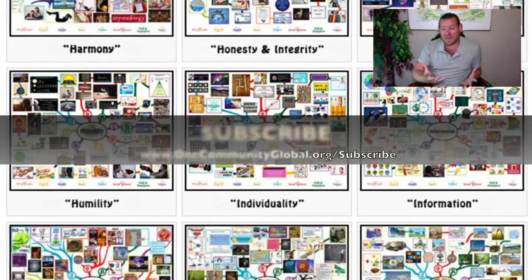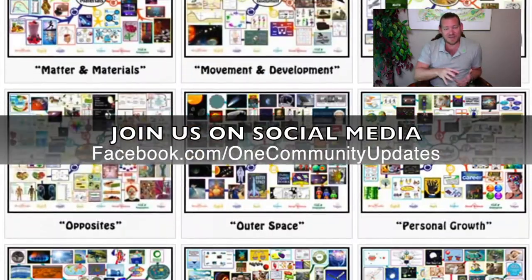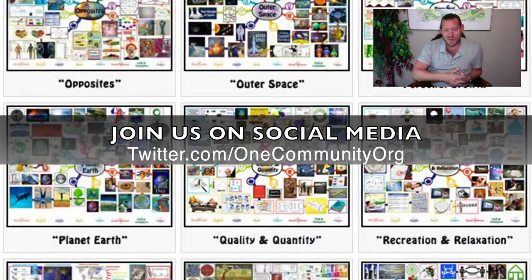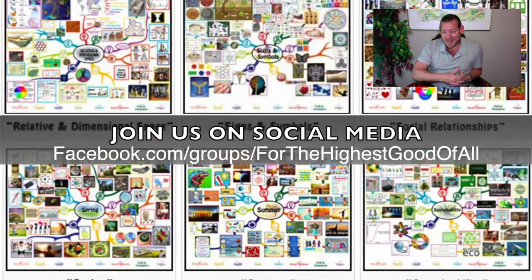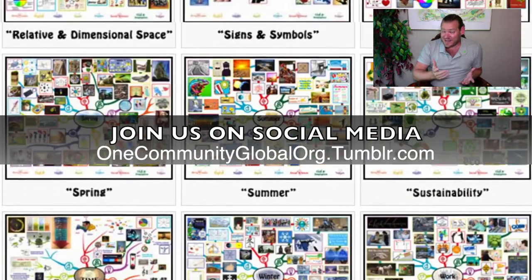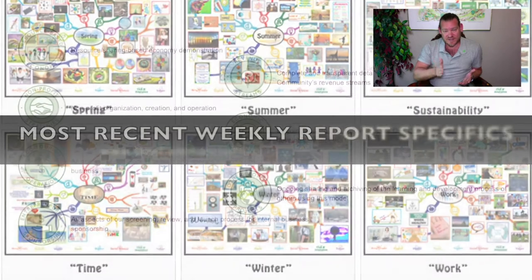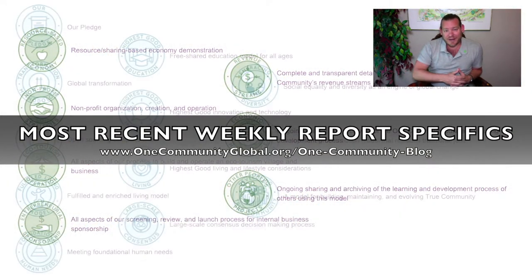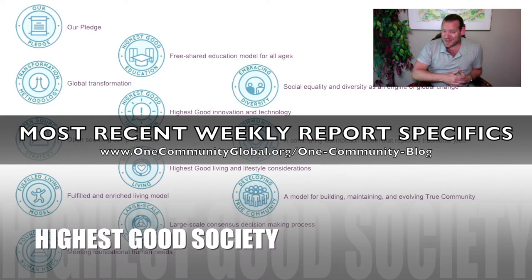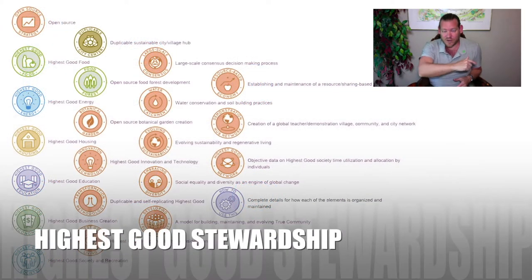That's our idea for conservation collaboratives. Everything you see happening in the background of this video is pieces of that — the different components — and this is how One Community is creating world change and inviting everybody to participate. Stick around for a couple more minutes to see specifics on each of the different components of our project. If you're interested, get involved, and until next week we will keep on keeping on. Thanks for following our progress.